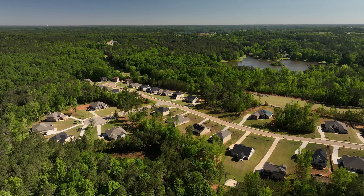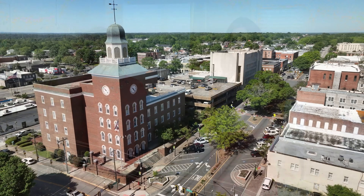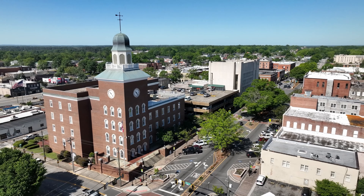Westminster Hills is a neighborhood by Adams Homes, and today I am here with Debbie. We are here in Griffin, so could you tell us a little bit about this area and where you're located? Westminster Hills is located just minutes from downtown historic Griffin, Georgia.